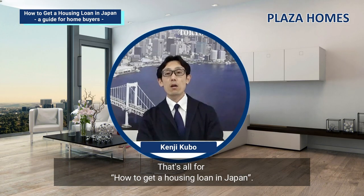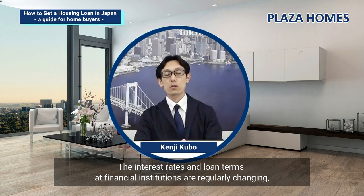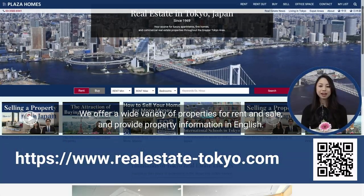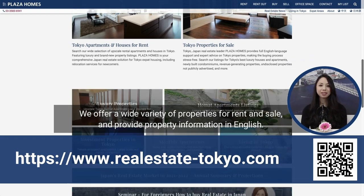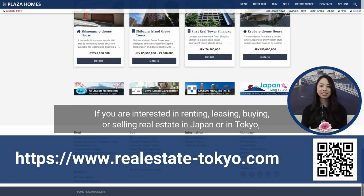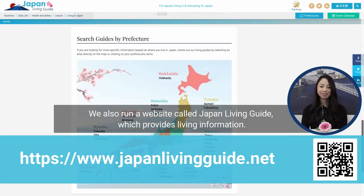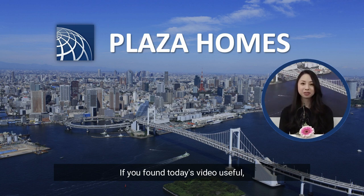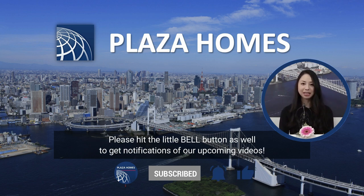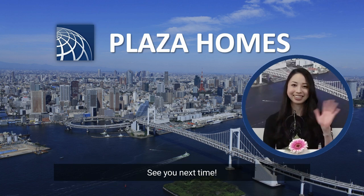That's all for how to get a housing loan in Japan. If you have any questions, please feel free to ask us. The interest rates and loan terms of financial institutions are regularly changing, so please feel free to contact us if you have any concerns. We offer a wide variety of properties for rent and sale and provide property information in English. If you are interested in renting, leasing, buying, or selling real estate in Japan, please check our website. We also run a website called Japan Living Guide which provides living information. Thank you so much for watching. Please don't forget to hit the thumbs up button, subscribe to our channel, and hit the bell button for notifications. See you next time!